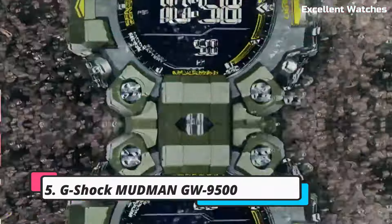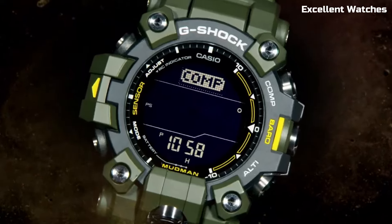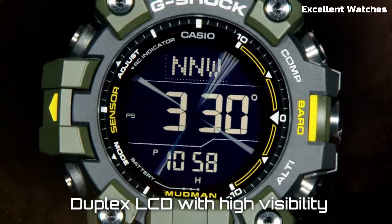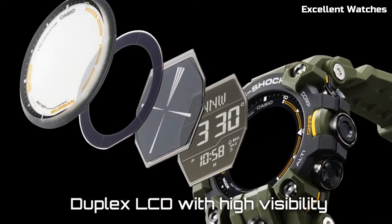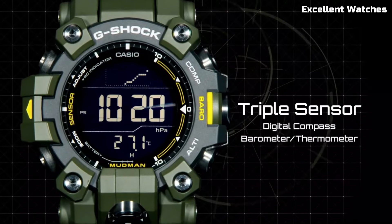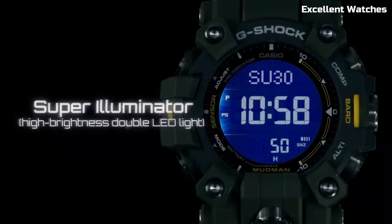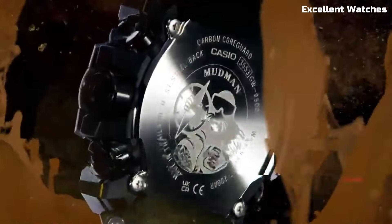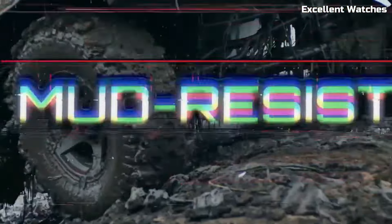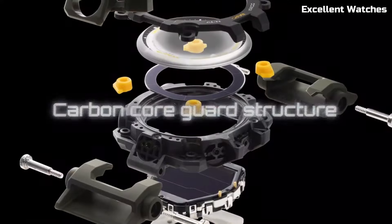Number 5: G-Shock Mudman GW-9500. The G-Shock Mudman is a watch built to conquer challenging environments. With its robust design and shock resistance, it can withstand extreme conditions. Mud and dust won't hinder its performance thanks to the sealed case structure. This watch features solar-powered technology, ensuring it stays powered even in remote locations.